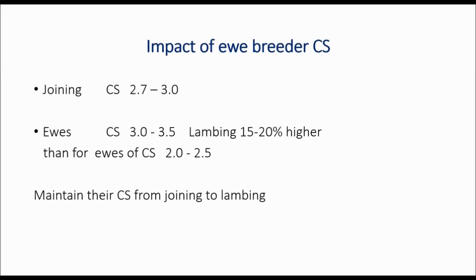Information from Making More from Sheep has shown that the ideal joining condition score in ewes is somewhere between 2.7 and 3, and that ewes that were at least a condition score 3 or better had a 15 to 20% higher lambing than ewes that were in condition score 2 to 2.5.